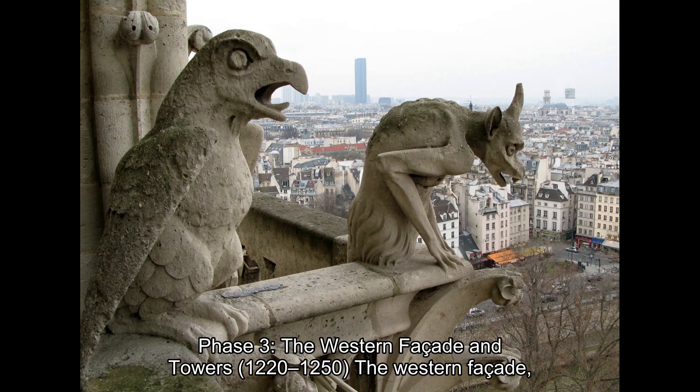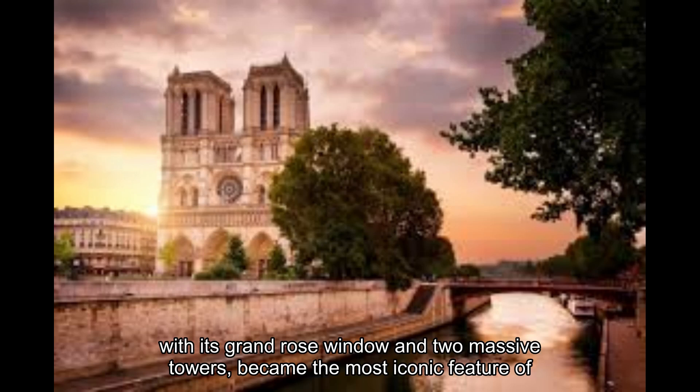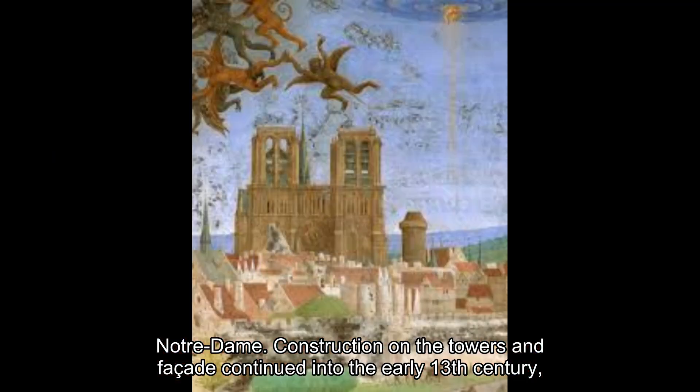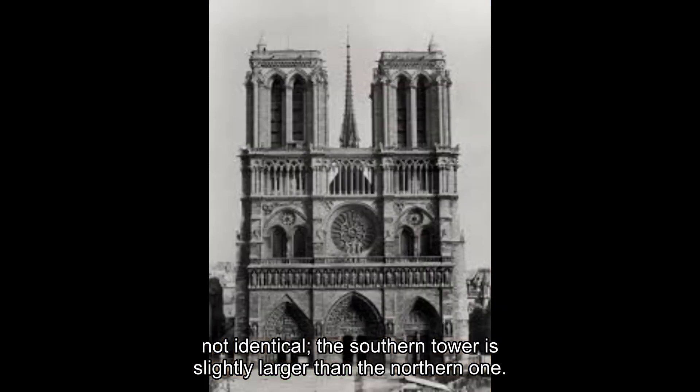Phase 3: The Western Façade and Towers, 1220–1250. The western façade, with its grand rose window and two massive towers, became the most iconic feature of Notre-Dame. Construction on the towers and façade continued into the early 13th century, showcasing intricate sculptures, gargoyles, and religious symbolism. The towers were not identical — the southern tower is slightly larger than the northern one.